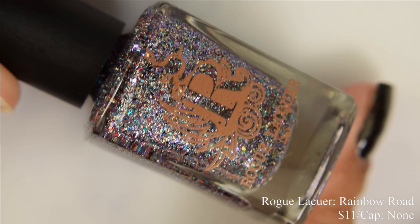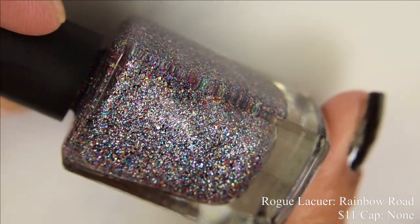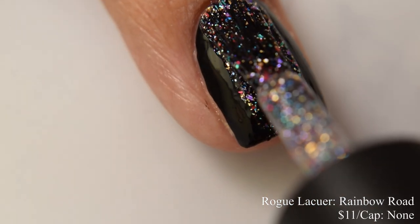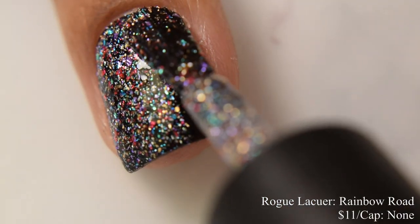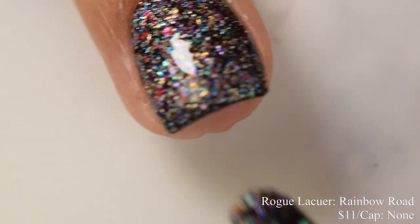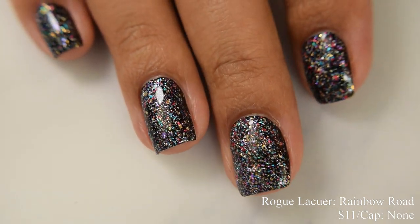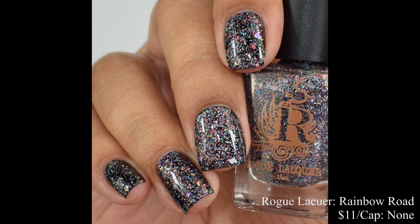Rogue is also offering a topper this month — this is Rainbow Road. Described as a rainbow flake metallic topper with some hollow and black flakes tossed in. Price is $11 and there is no cap. This is what I would consider a true dense topper, really easy to build up. If you go in a touch heavy or even wear it up to three coats on its own, you can absolutely wear this by itself — though it is intended to be a topper. I wanted to show you guys it over a black cream, and you can see just how dense that flaky payoff is.